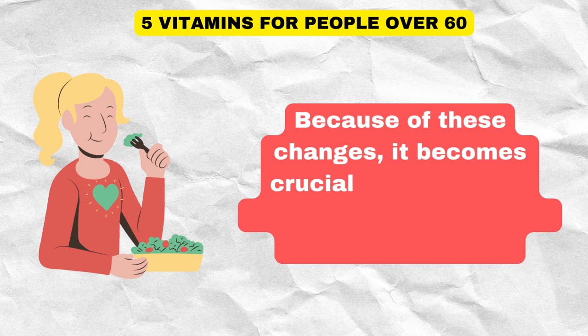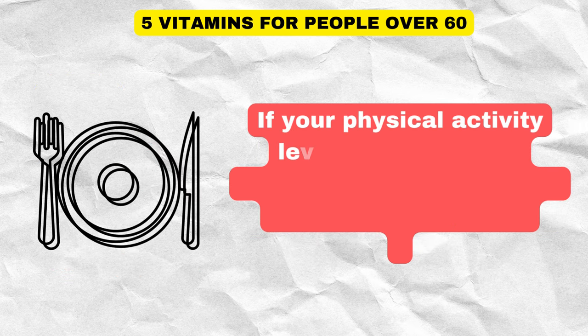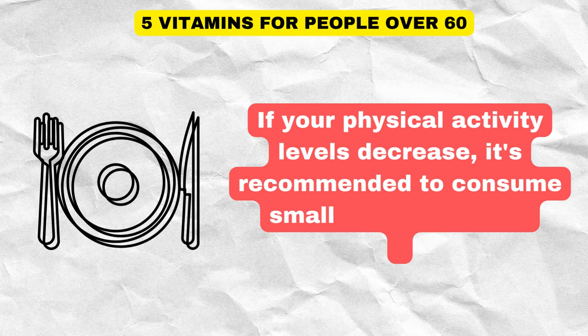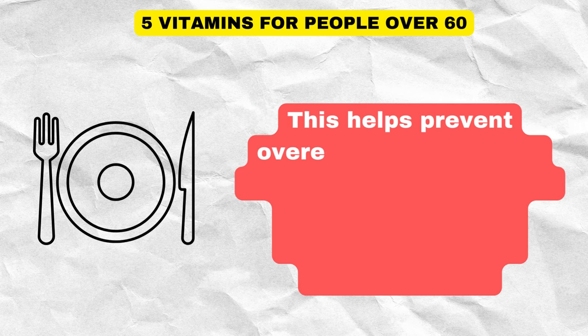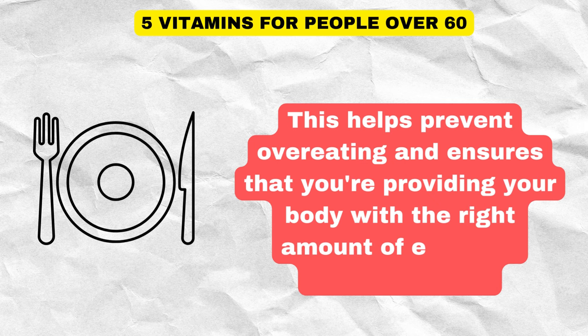Because of these changes, it becomes crucial to adjust your eating habits to maintain a healthy lifestyle. If your physical activity levels decrease, it's recommended to consume smaller portion sizes. This helps prevent overeating and ensures that you're providing your body with the right amount of energy it actually needs.